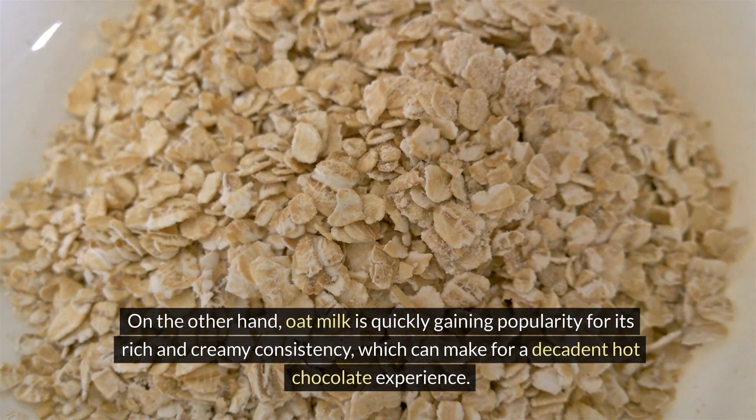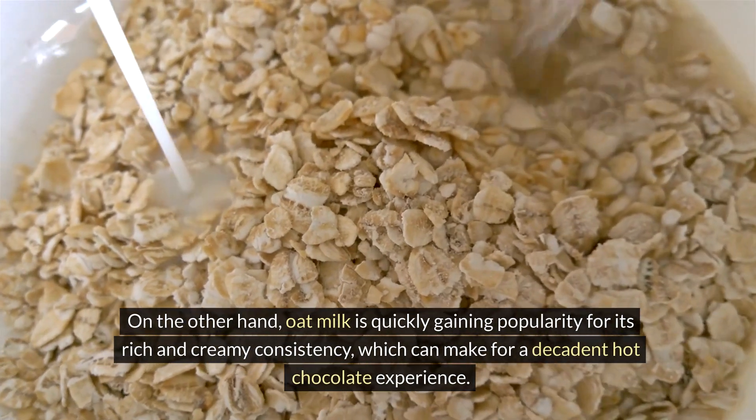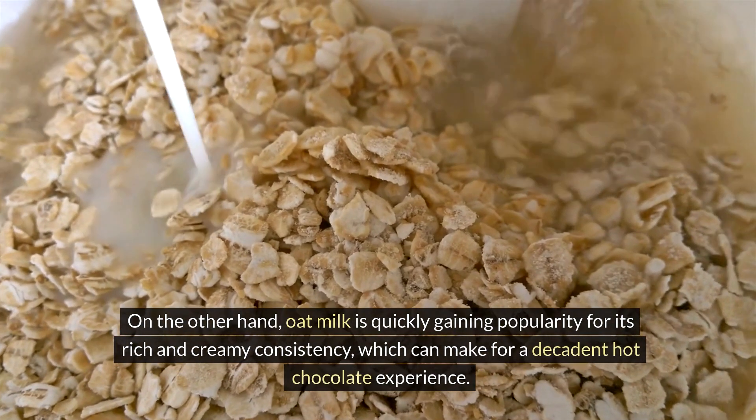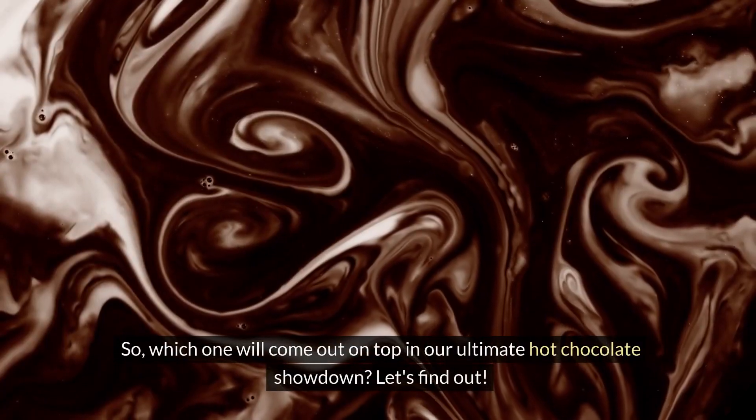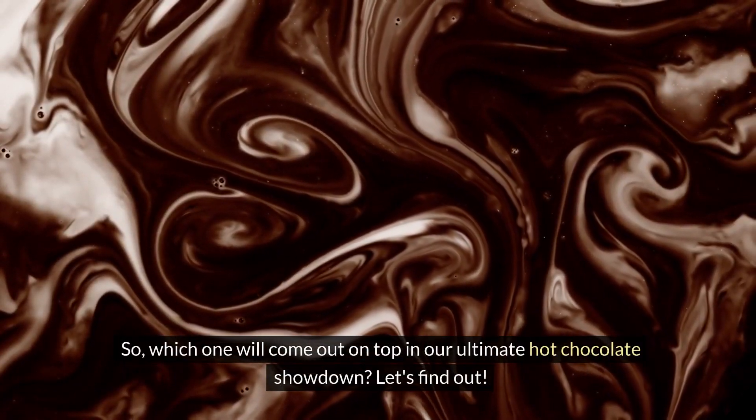On the other hand, oat milk is quickly gaining popularity for its rich and creamy consistency, which can make for a decadent hot chocolate experience. So, which one will come out on top in our ultimate hot chocolate showdown? Let's find out.